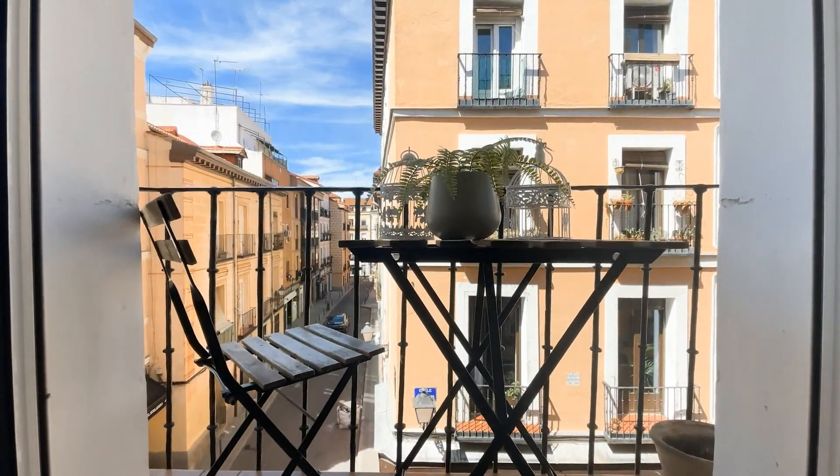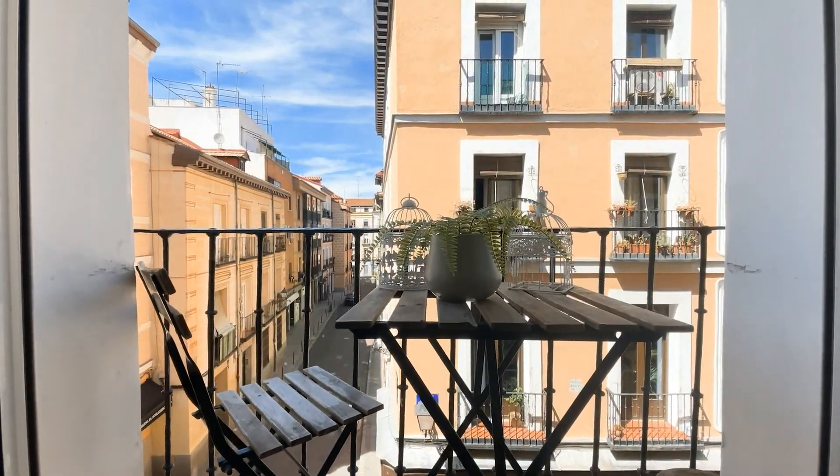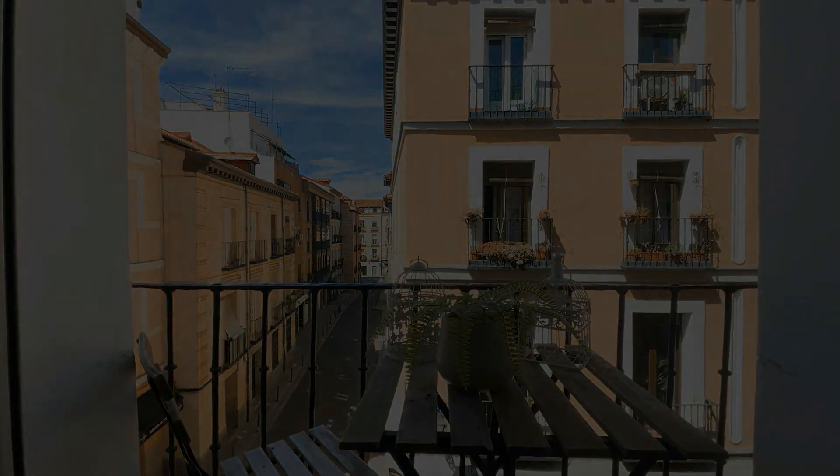And here we have a little balcony on the outside to get some sun and sit outside. And that would be all. I hope you enjoy it.